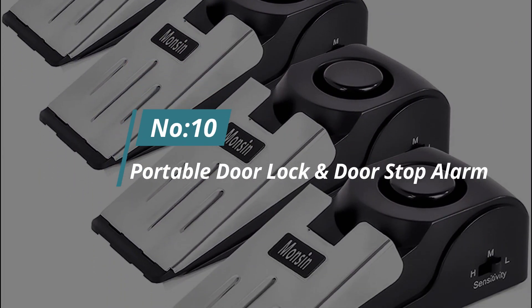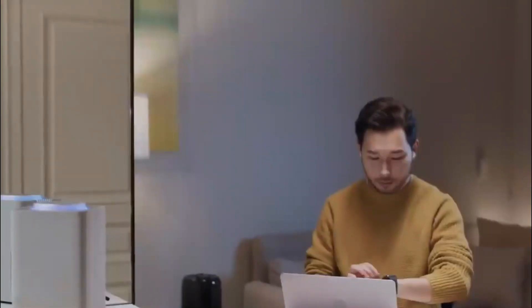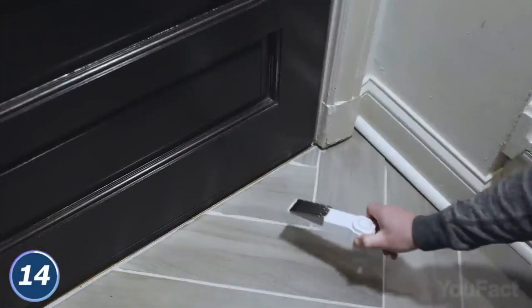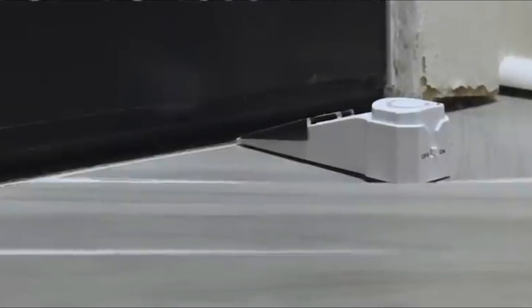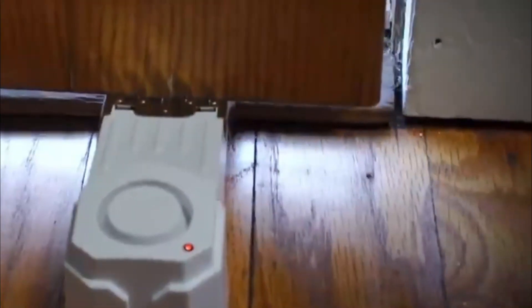Number 10: Portable Door Lock and Door Stop Alarm. Not all smart home security systems are worth paying thousands of bucks. This door stop alarm is a cheap yet effective way to protect your house from invaders. Slide the device under the crack of the door and sleep tight — in case anybody wants to come in, it'll activate a 120-decibel alarm. That's loud. Since this thing is portable, you can take it on your next trip to stay safe renting a house for a couple of weeks.